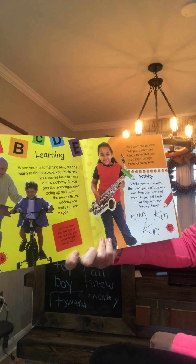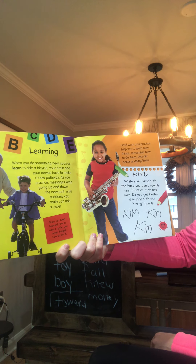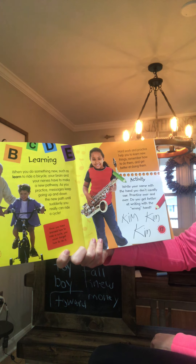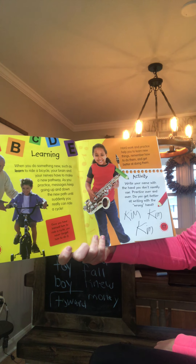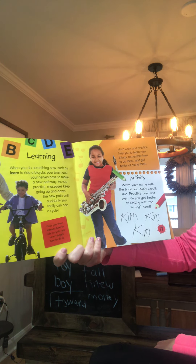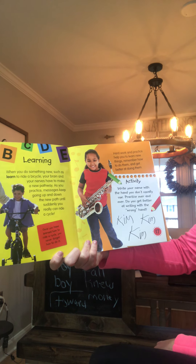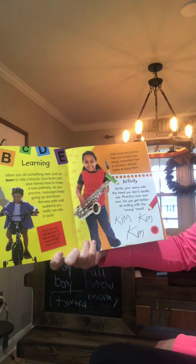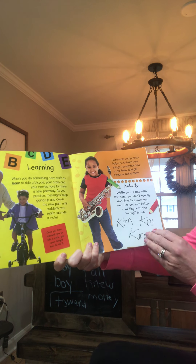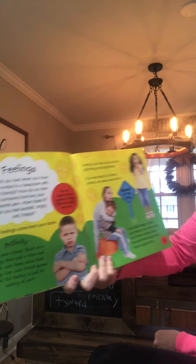When you do something new, such as learn to ride a bike, your brain and your nerves have to make a new pathway. As you practice, messages keep going up and down the new path until suddenly you really can ride! Once you've learned how to ride a bike, you never forget. Hard work and practice help you learn new things and get better at them. Try writing your name with the hand you don't usually use — practice over and over. Do you get better? Practice makes perfect!